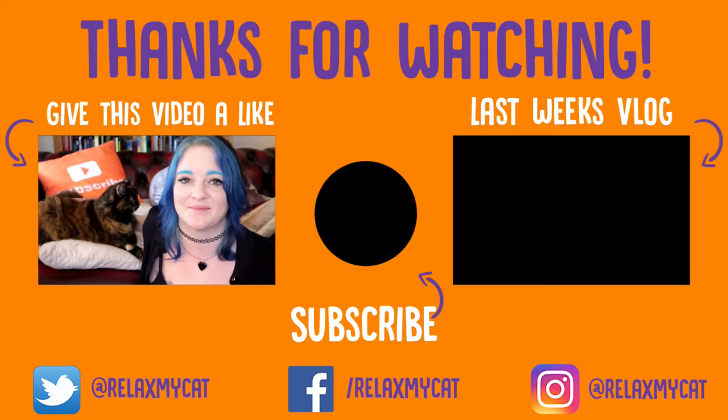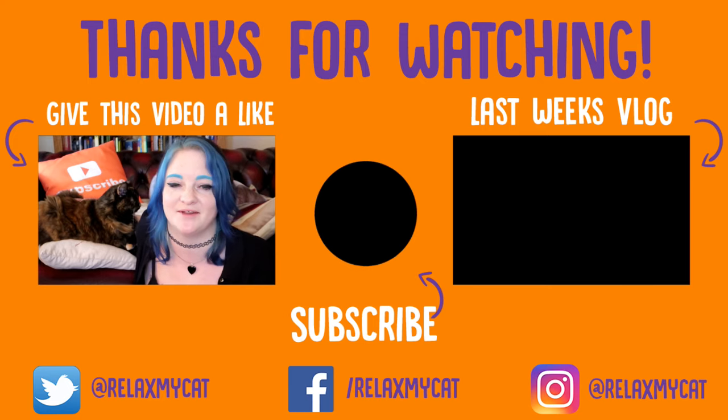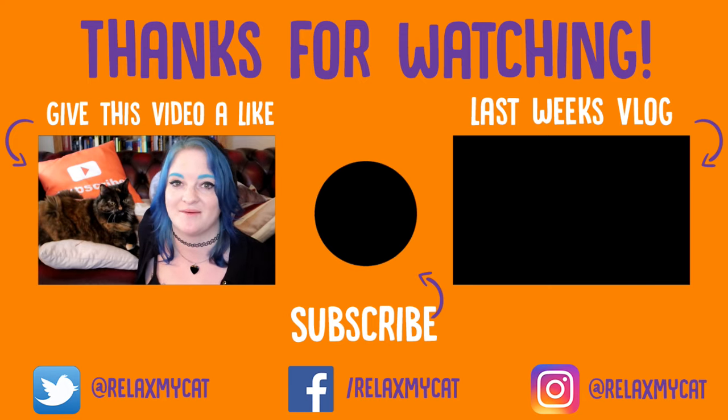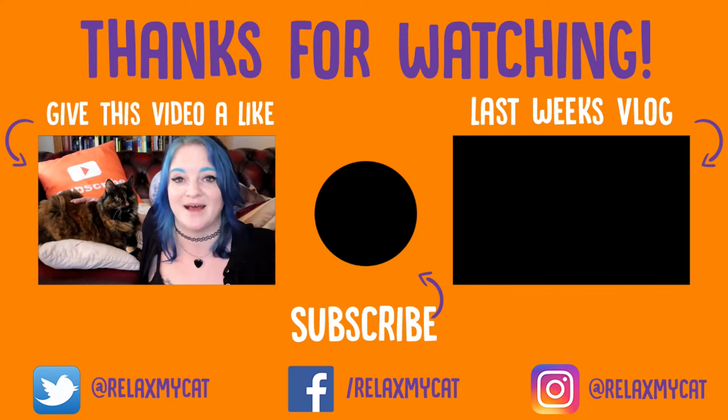If you did enjoy the video guys, please give us a big thumbs up — it helps us out loads. And if you've not subscribed already, just hit the button in the middle there. And while you're at it, head on over to the other side of the screen to see our vlog from last week and give that a bit of love as well. Thanks again for watching guys, and Ragsy and I will see you in our next video. Bye!